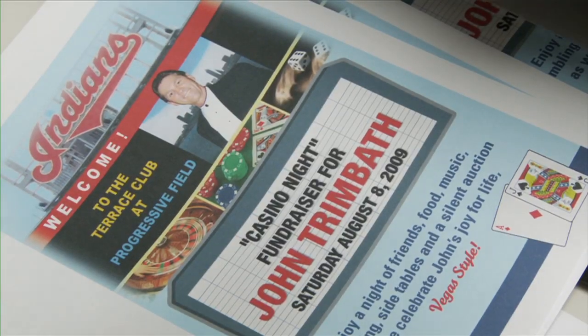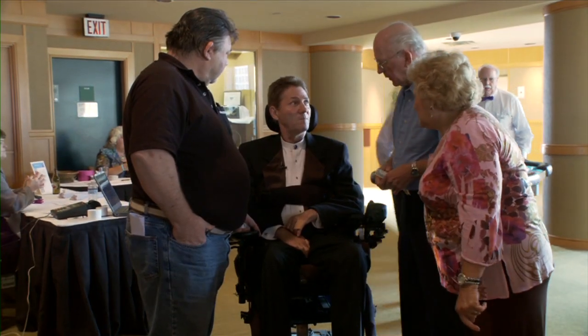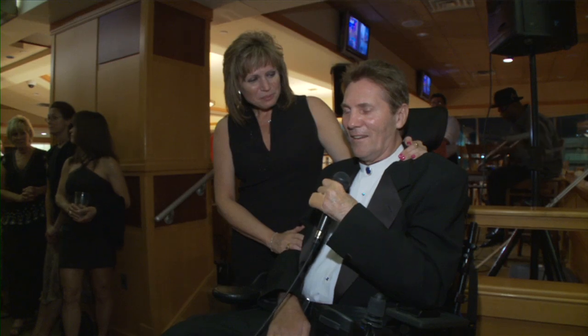Friends, family, church, and community groups may also pitch in to help with home modifications and fundraisers. Many people receive funding assistance or donations from special events, local businesses, groups, and even individuals.